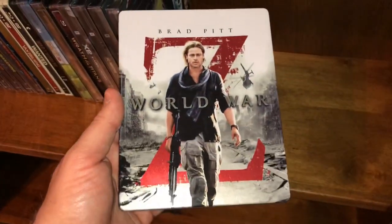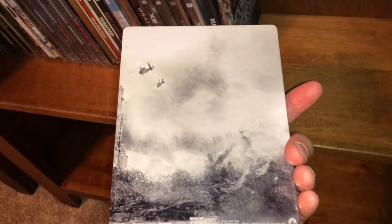A couple more here — here's Brad Pitt in World War Z. Big fan of Brad Pitt. Thought this movie was okay — it wasn't great but it was still fun.